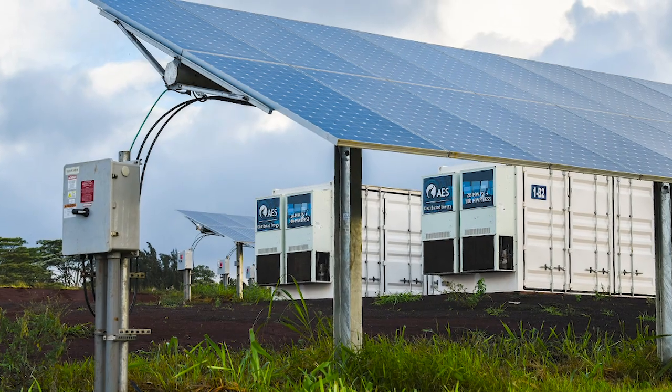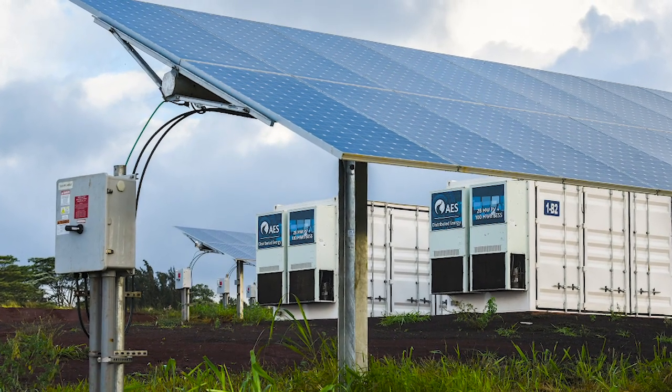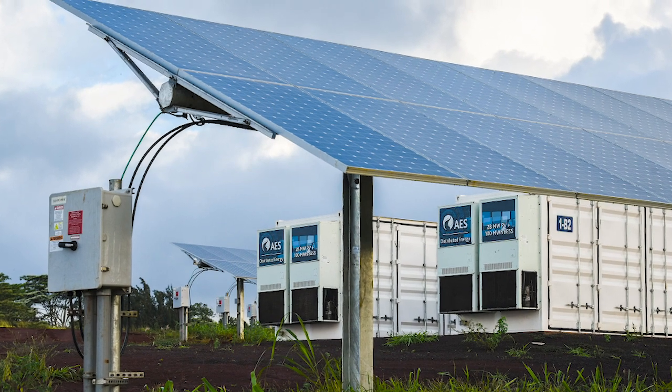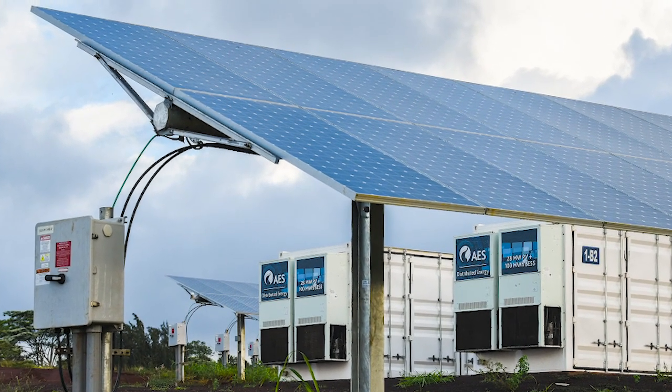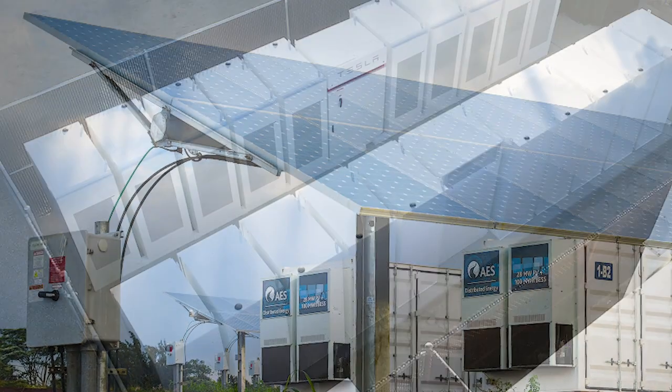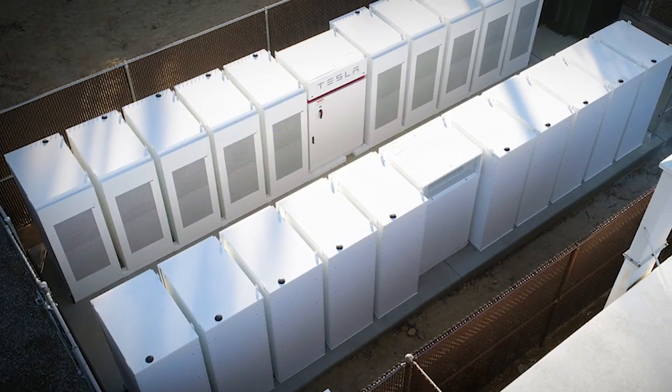Many commercial solar companies are adding storage to their offerings, but it's crucial that project managers understand the differences between the two technologies in order to be successful. Possibly the most important difference when adding storage is understanding the unique safety requirements for this technology. Batteries can still generate electricity at night, are sometimes made of hazardous chemicals, and can pose fire risks.